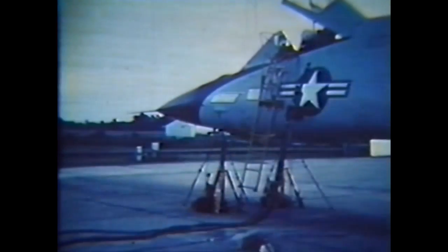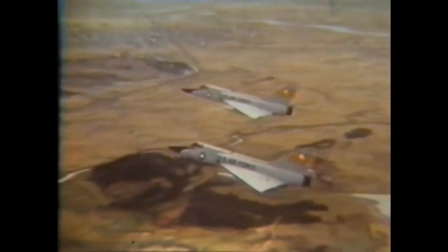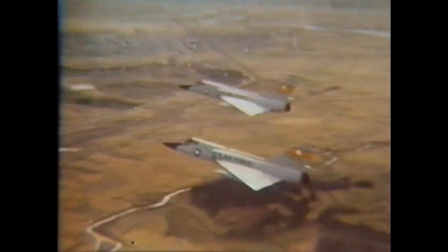Installation of the cannon internally provided a very stable gun platform; gun firing vibration had no apparent effect on fire control or electronic components of the Falcon missiles carried in the missile bay. Although designed for combat against fighter-type aircraft, the gun installation could also be used against bombers. It is an excellent weapon in the event of a malfunction in the interceptor's weapon control system, or for extremely low altitude intercepts.